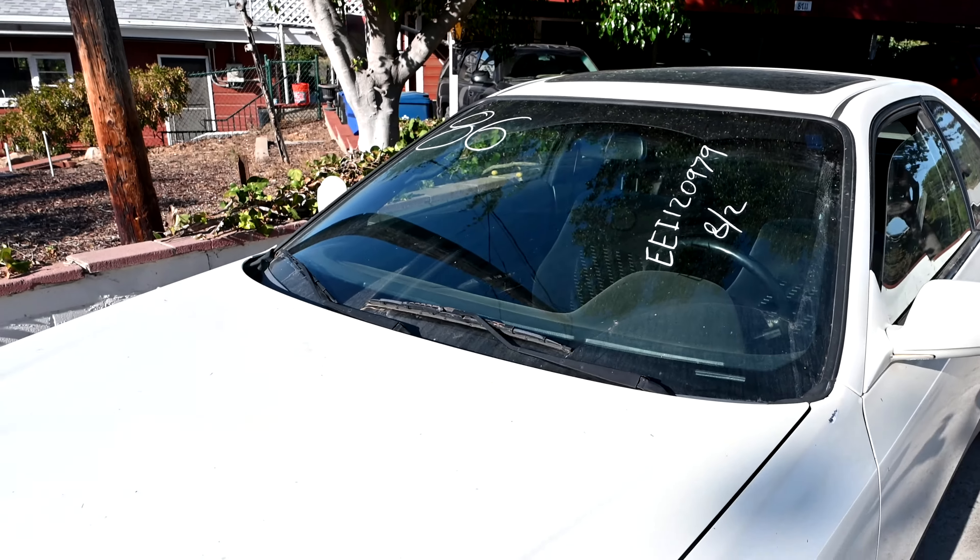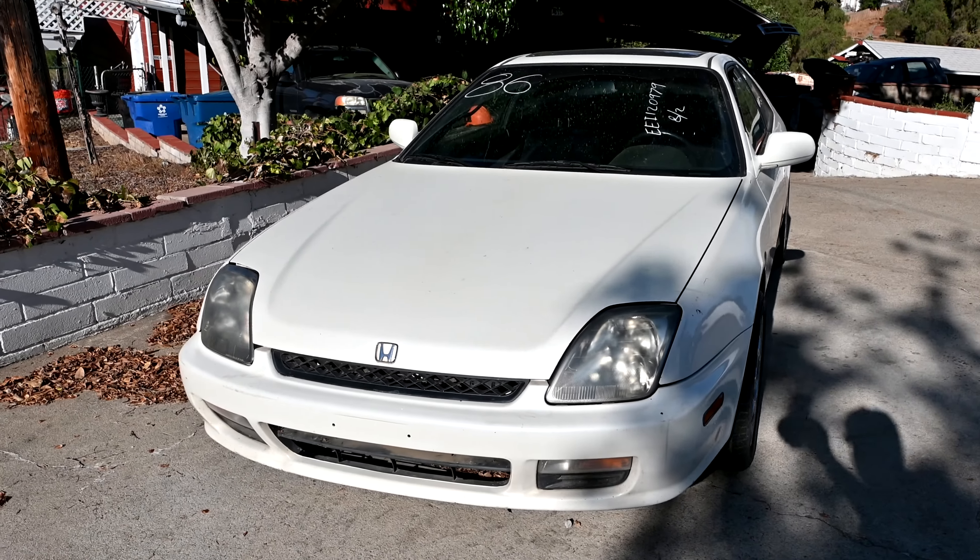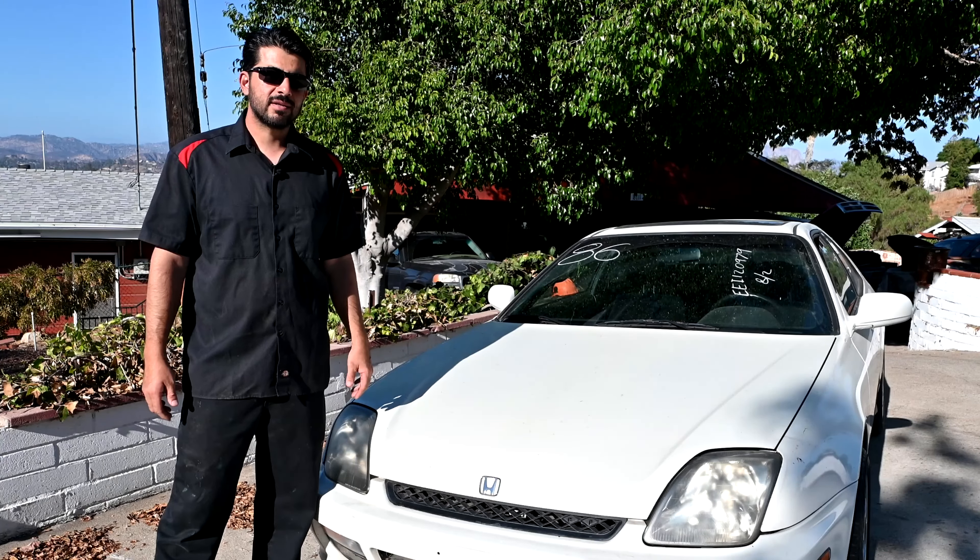It's another day and I bought yet another car from the auction block. This one, a 5th generation Honda Prelude. Hey, how's it going, do-it-yourselfers.